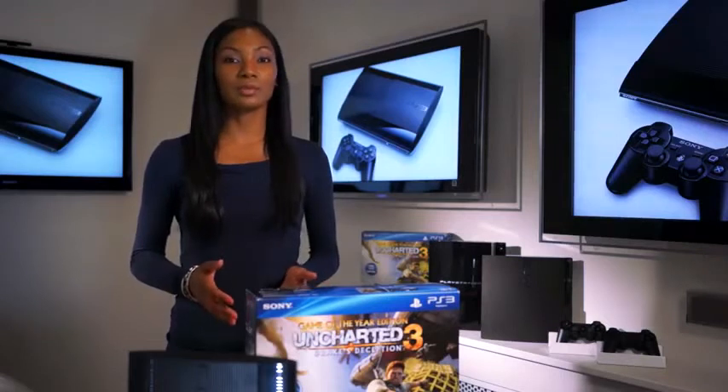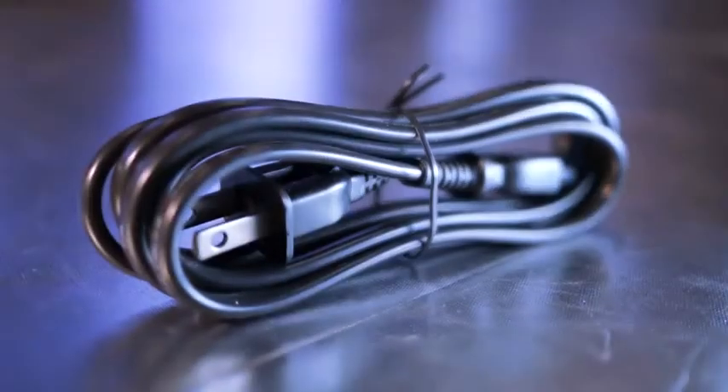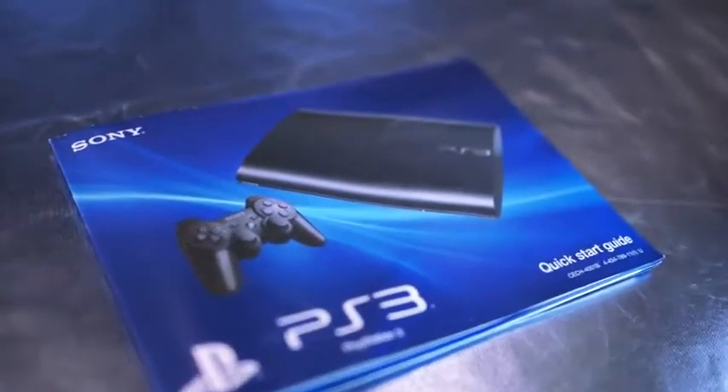Of course the bundle is going to come with your basic essentials like your DualShock 3 controller, power cord, and standard video cables to get you hooked up and ready to play. And if this is your first PlayStation 3, welcome to the family. We've added a quick start guide just for you.